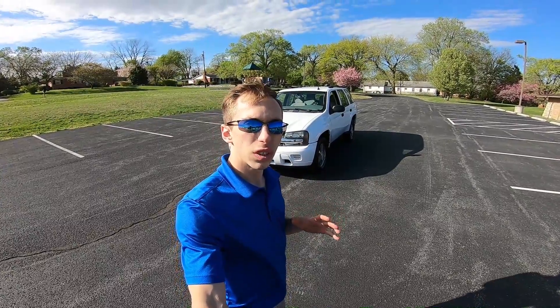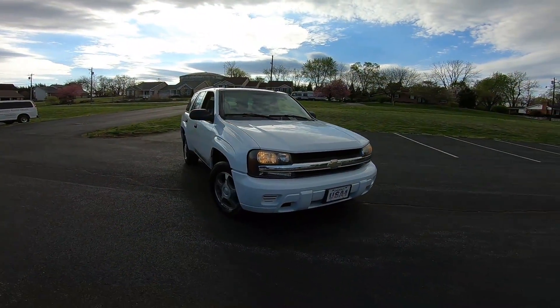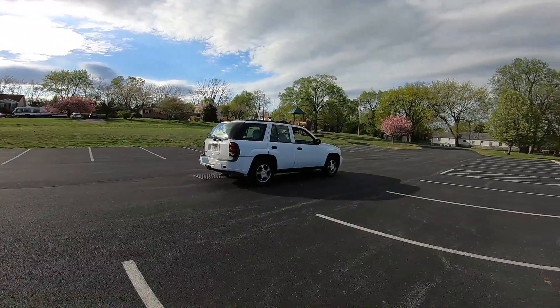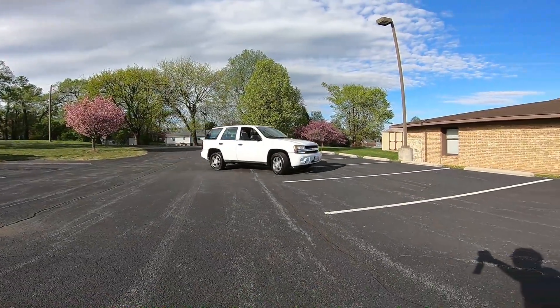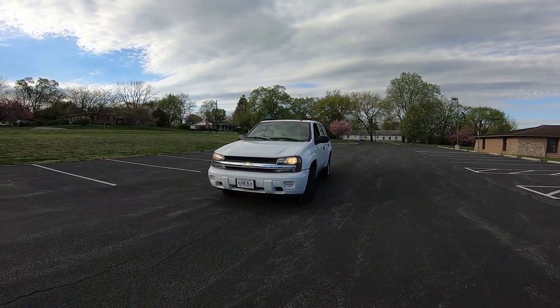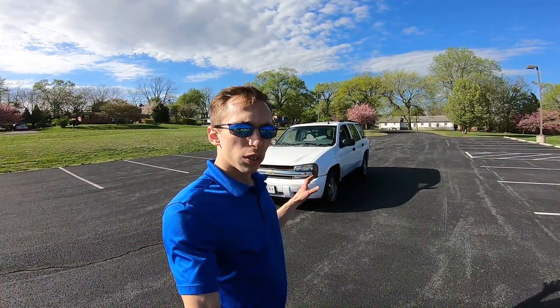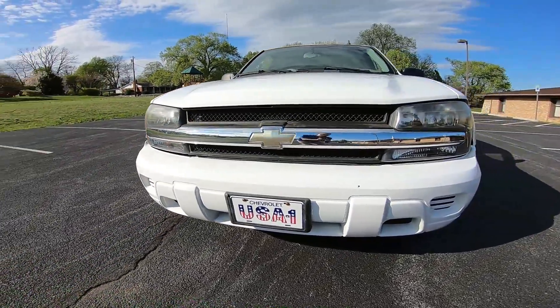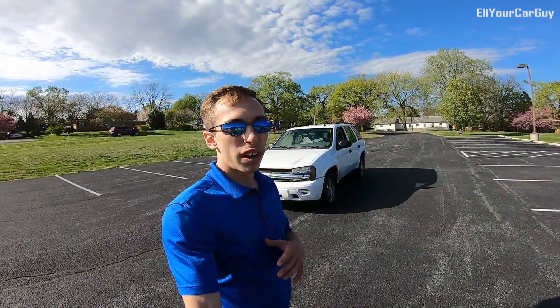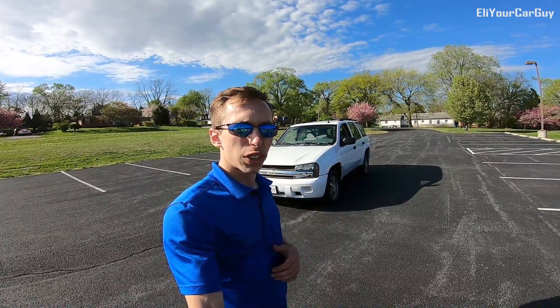Every now and then I come across a vehicle that I really get excited about. Some people get excited about sports cars, exotics, pickup trucks, SUVs — everybody has their own taste. I like all of those vehicles, but there's something about a vehicle that's in excellent condition, something that's been very well maintained, and something that has low mileage that's maybe 10 plus years old. This right here, being a 2007, is 12 years old and it only has 58,000 original miles. It's in pristine condition, inside and out, absolutely no rust. So let's go ahead and give you a closer look at this 2007 Chevy Trailblazer.